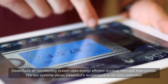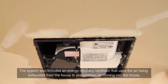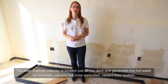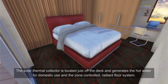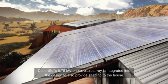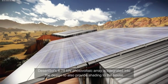The two systems allow Desert Soul's temperature to be zone controlled. The system also includes an energy recovery ventilator that uses the air being exhausted from the house to precondition air coming into the house. The solar thermal collector is located just off the deck and generates the hot water for domestic use and the zone controlled radiant floor system. Desert Soul's 6.75 kilowatt photovoltaic array is integrated into the design to also provide shading to the house.